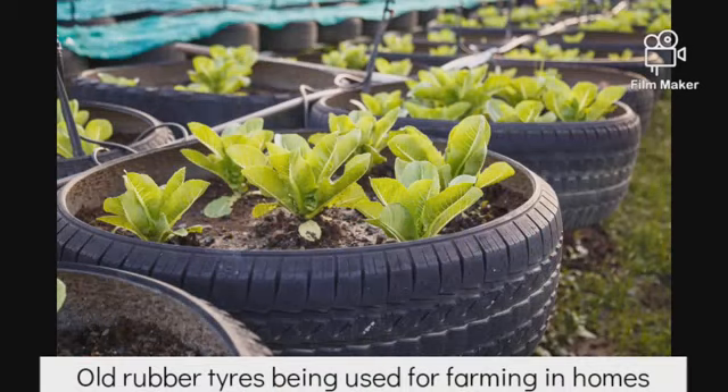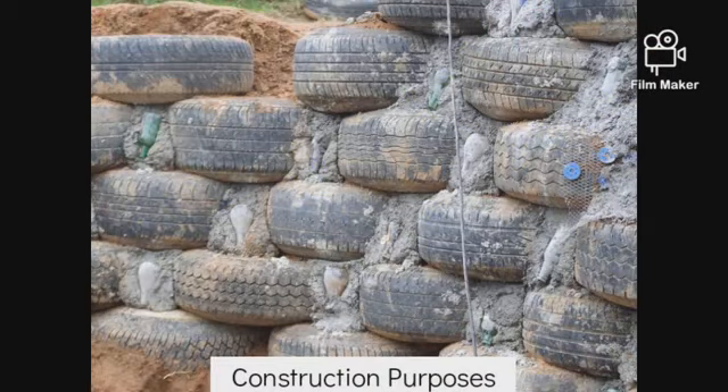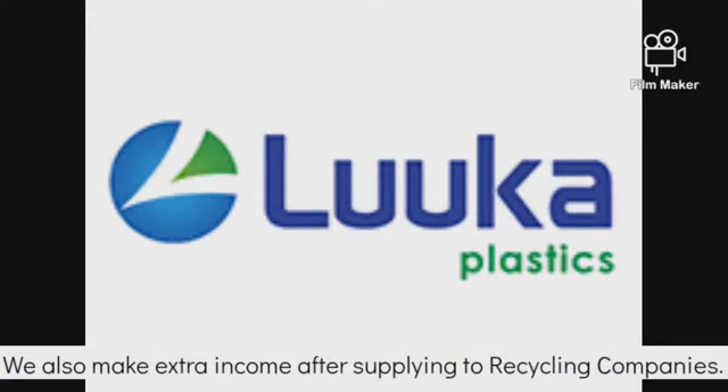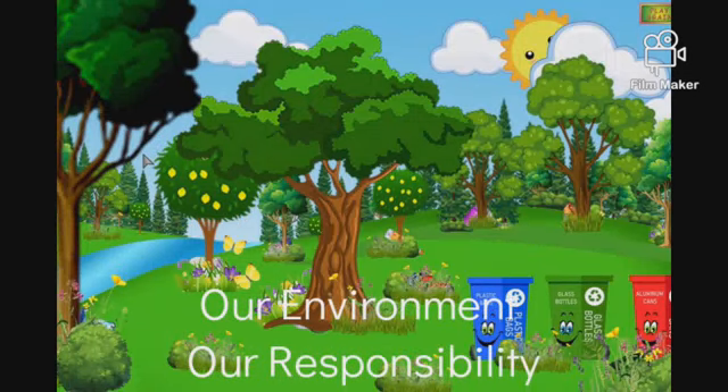We also teach people other uses of rubber tires — for example, they can use them in farming and construction. Our business is unique because we supply our residue to Luka Plastic Recycling Company for further processing, which also makes them our customers.